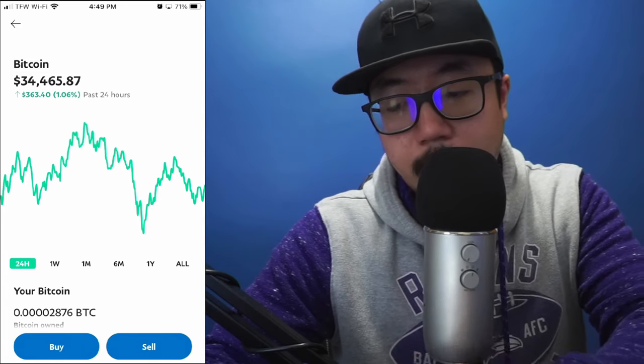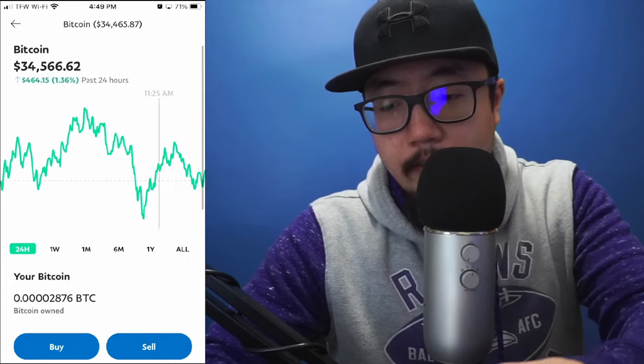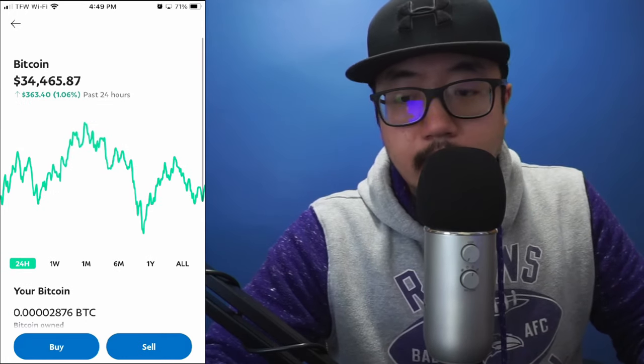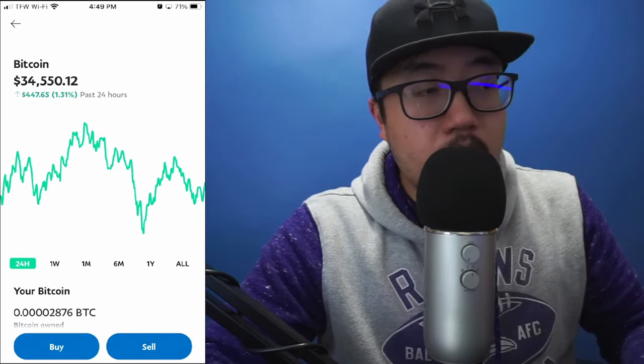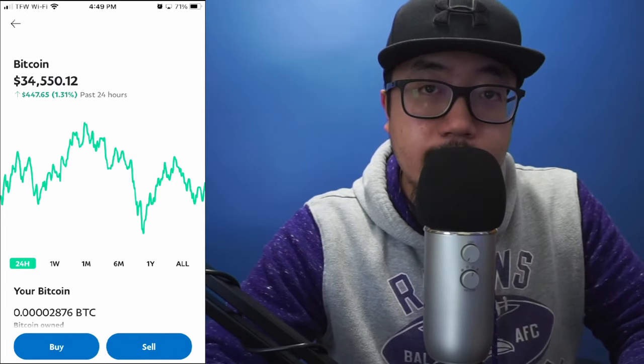Now that you have your Bitcoin, say you wanted to sell it — you can see at the very bottom there are options to buy and sell. Simply click on 'Sell' — that's pretty self-explanatory. And there you go guys, that is in a nutshell how you buy Bitcoin on PayPal. If this video helped you out, be sure to hit that like button. Thanks for watching and I'll see you guys later.